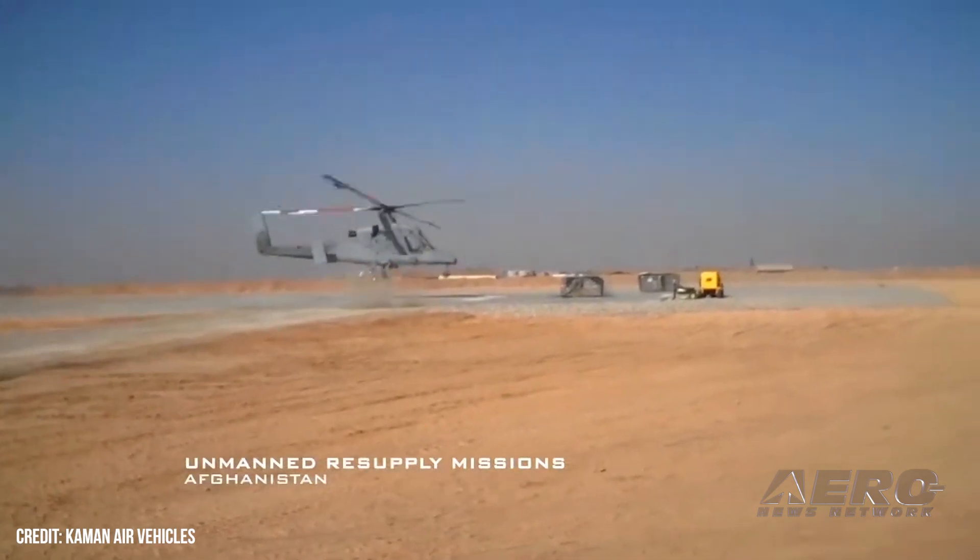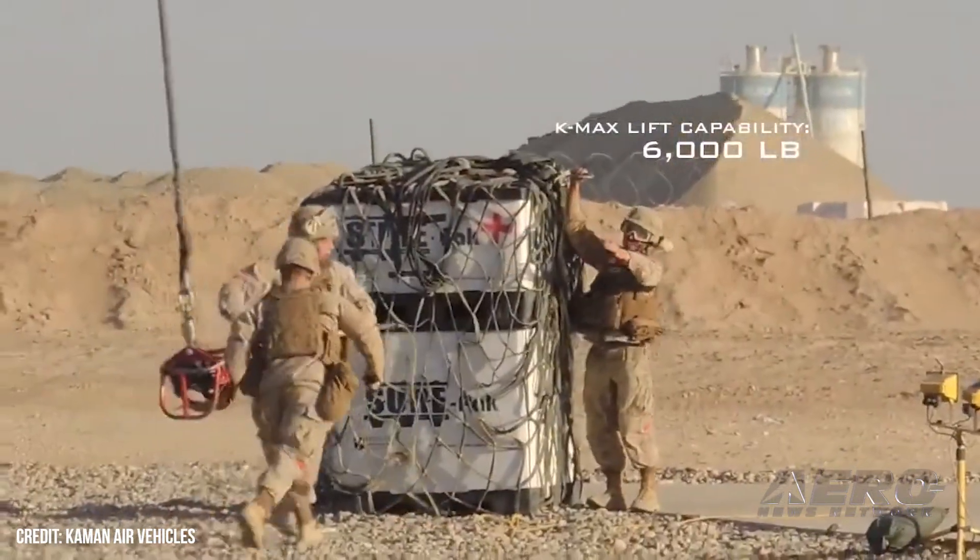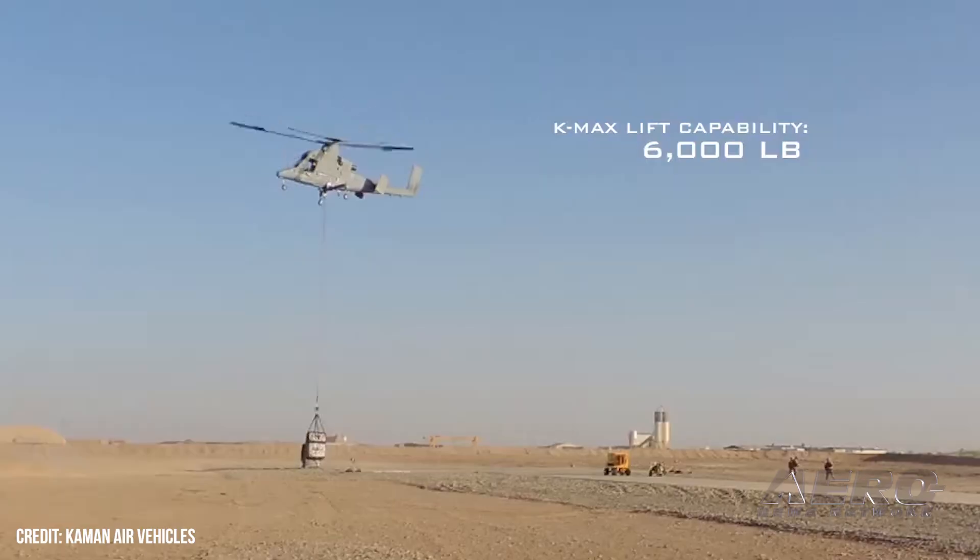Kaman Aerospace has been in the helicopter business for approximately 80 years, developing several aircraft: the SH-2G, which was used by the US Navy, and the K-MAX heavy lift helicopter, which is used throughout the world in logging and firefighting with a 6,000 pound lift capability.